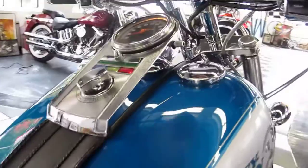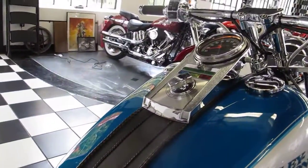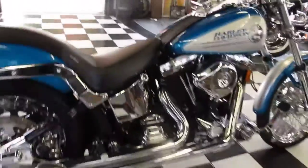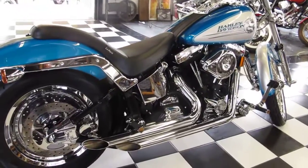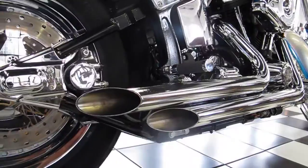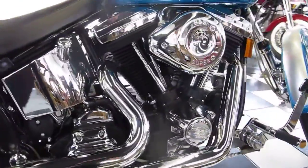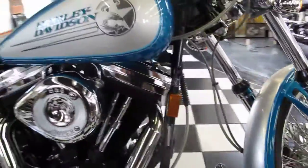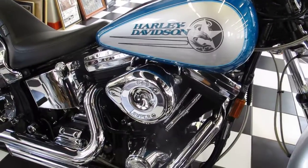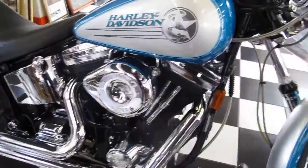I hope I didn't leave anything out. Horn works great. I'll fire it right up — and it idles only like a high performance Evo does. The bike sounds amazing.